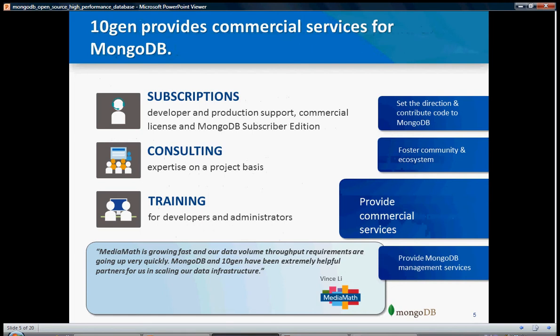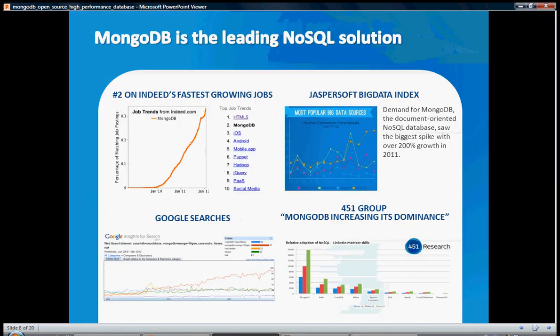10Gen offers subscription, consulting, and training for developers and administrators. Let's get a quick view on the demand for MongoDB skills. As you can see, it is number 2 on Indeed's fastest growing jobs. Many people are using MongoDB nowadays. It is also one of the most popular big data sources, using a NoSQL database, and there are a lot of Google searches and user groups around MongoDB.